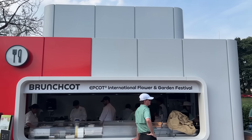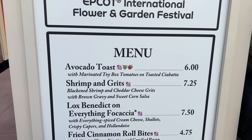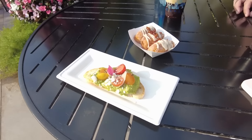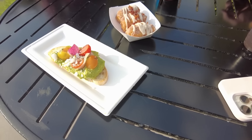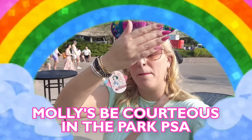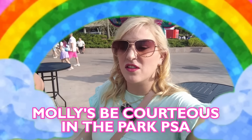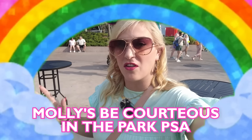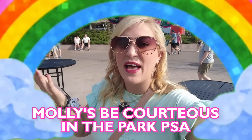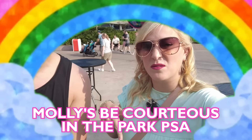The first stop of the day — the perfect way to kick off any day — is brunch. We went to the booth they've named Brunch Cot and ordered three things, though they only had two ready since the eggs weren't done yet. Molly's park PSA: be courteous and very kind to these cast members, especially the first few days of the festival. They're figuring out operationally how to cook all this food — a lot of it's cooked to order — so just have a little patience. Be nice to cast members. That's the most important thing.